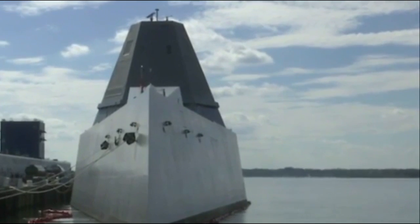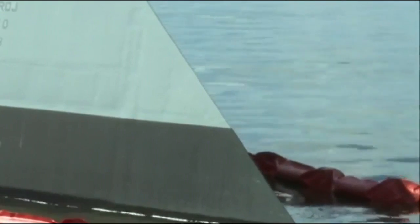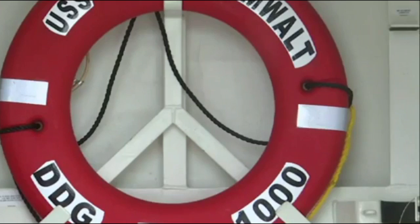The USS Zumwalt is unique in a couple of ways. First, it is higher technology — a lot of advanced technology found in many of the ship's systems. The network is very complex. It's a highly automated vessel, about one and a half times the size of our previous class of vessel, but operated by about half the crew, achieved through a very sophisticated network.